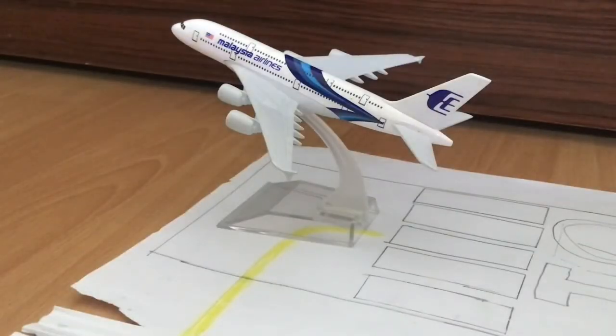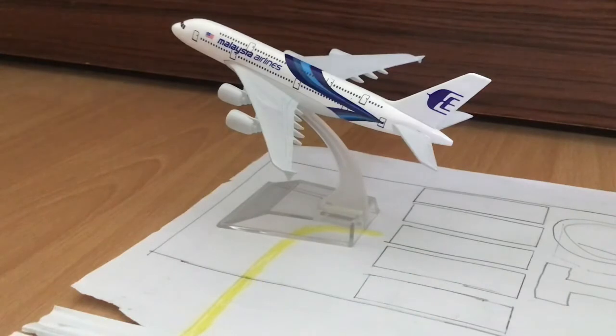Next up we have this Malaysian Airlines Airbus A380-800 heading over to Kuala Lumpur, Malaysia. It has just departed from runway 01 and has its gear up, so yeah, this one is heading to Malaysia.